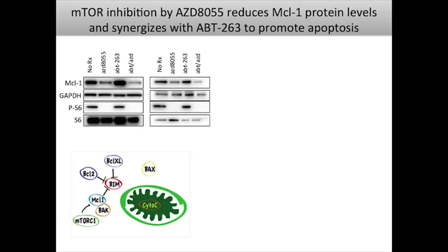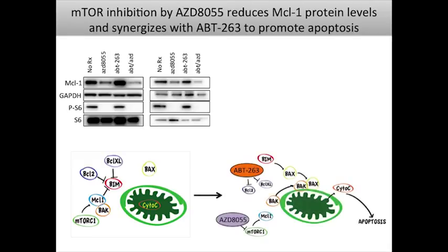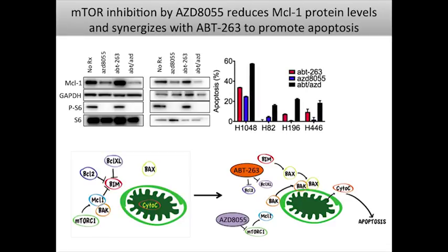It's not clear why mTORC1 inhibition reduces MCL1 in some cell types and not others. But when he looked at a panel of small cell lung cancer cell lines, administering AZD8055, the TORC inhibitor, he did see reduction in MCL1 levels across different lines. The idea is that combining ABT-263 and AZD8055 can fully free up BIM to enable BAX and BAK oligomerization and induction of apoptosis. Indeed, there was a synergistic induction of apoptosis in a panel of human small cell lung cancer cell lines when combining these two compounds, and this effect was abrogated by overexpression of MCL1.